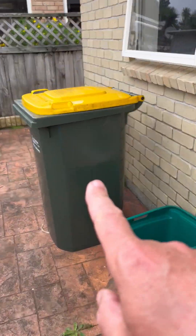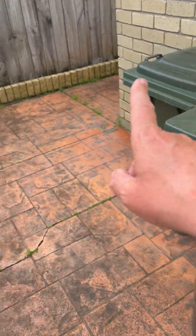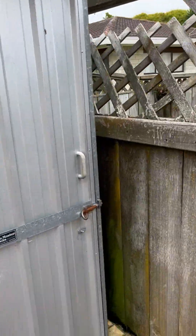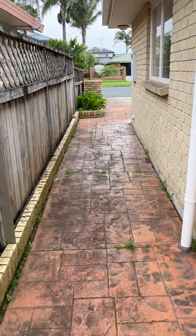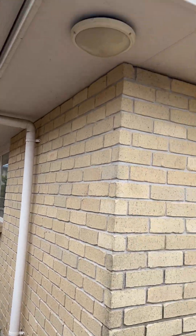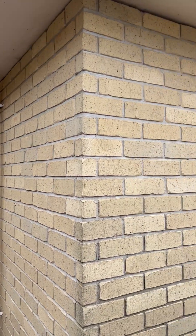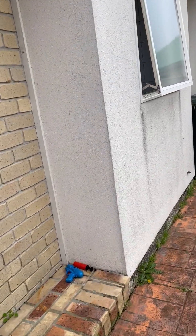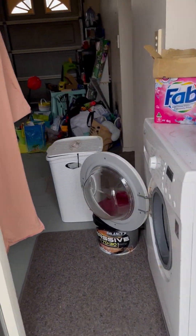One, two, three, four — all the rubbish bins are here. Garden shed: I checked and it looks neat and tidy on the inside. They tell me that light's not working. Maybe I should check the other front light as well.